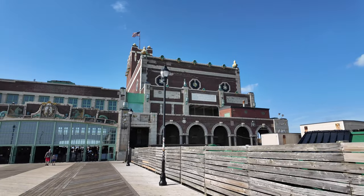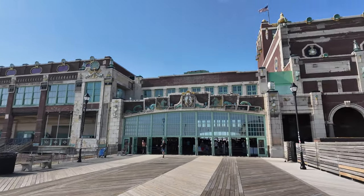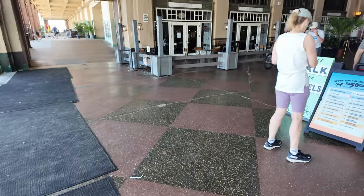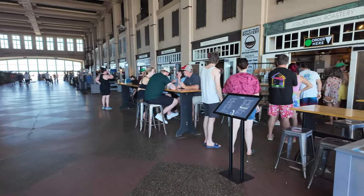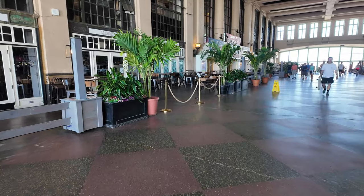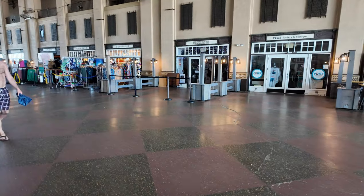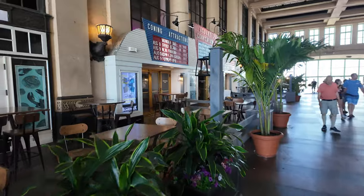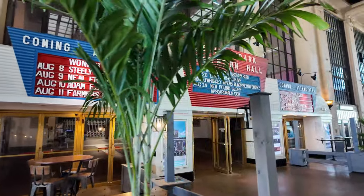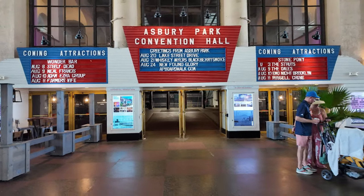This is the back of the convention hall — it's a long building. Inside there's a bunch of stores, shops, restaurants, and cafes. There's even a theater here. It's pretty cool because this was closed three years ago. Let's catch a movie here!